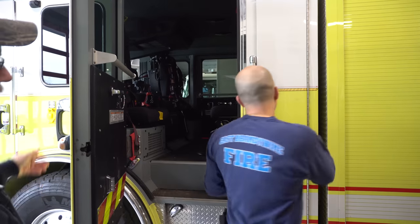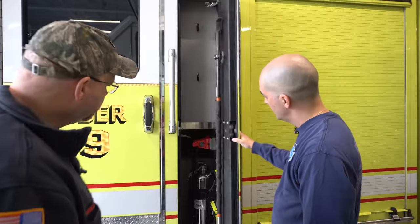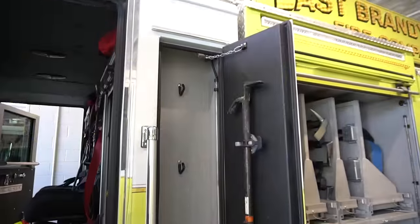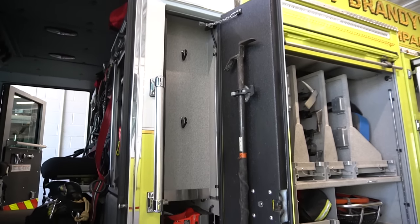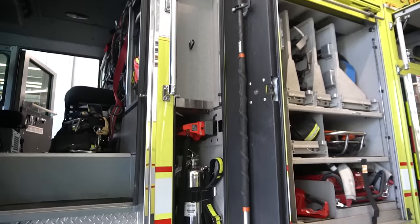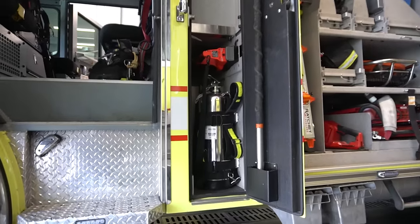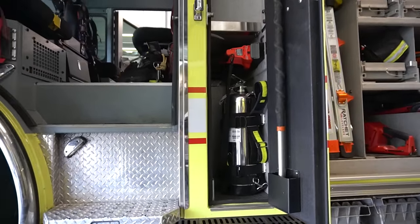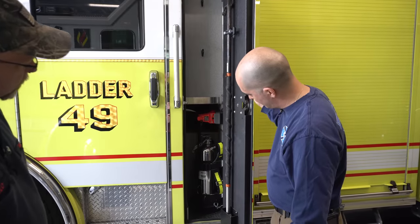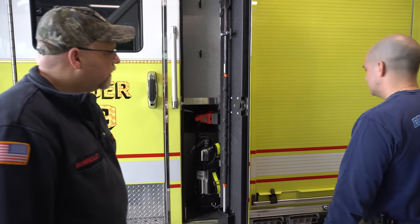As we work our way back, there's a cabinet right there — it's just the outside. Both sides of the apparatus are set up the same. We've got a hook on the door and a set of irons on the inside — a flathead axe and a Halligan bar. This side just has one hand line in it, a transverse compartment with nothing in it right now, and our pressurized water extinguisher.